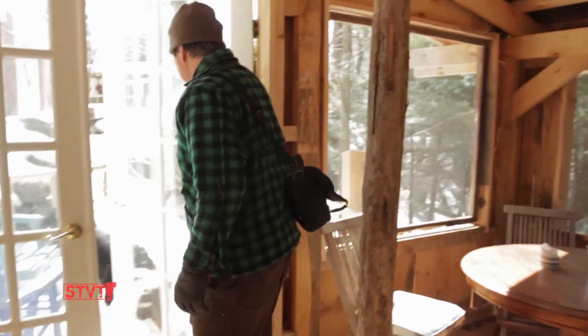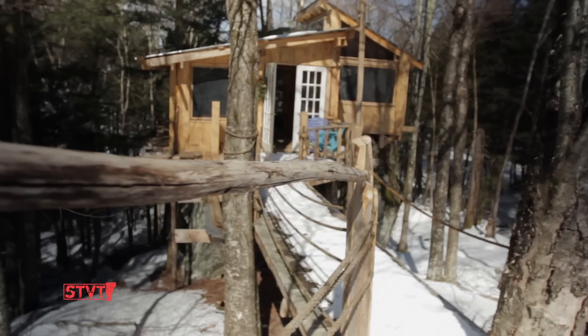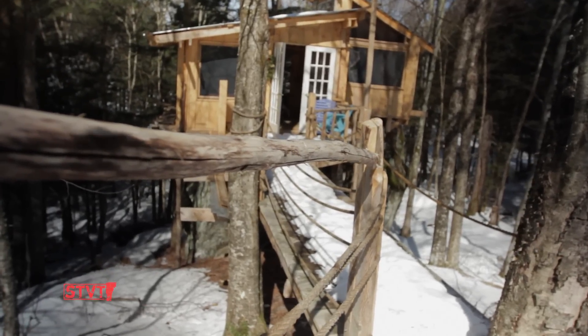This is the treehouse — it's built all from wood that was harvested here. I also built all my barns here, all my structures.